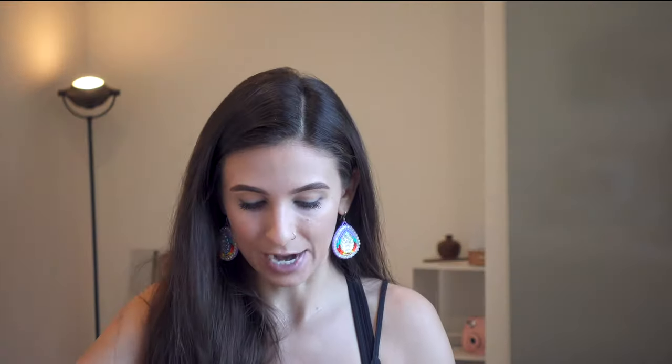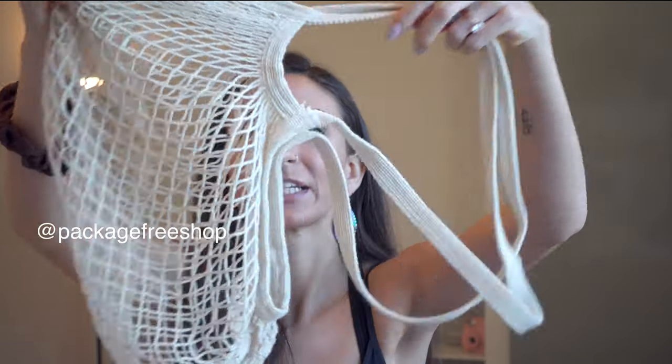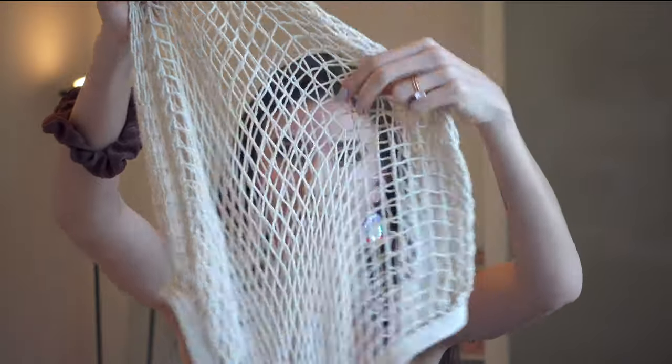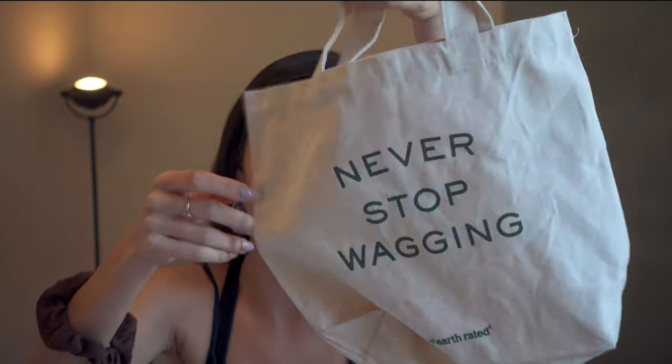Lastly are our grocery bags. This one is from the Package Free Shop, owned by Lauren Singer who owns Trash Is For Tossers — I'll link her shop down below. This bag is made by a family member, this one is from a coffee shop Adam works at, this is from our church, this is from the company I got my wedding dress from, this is from a dog party we went to. All the little bags I collect over time, we end up using for groceries and it works super well.